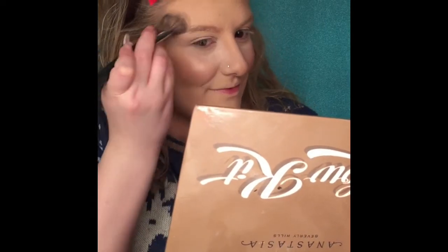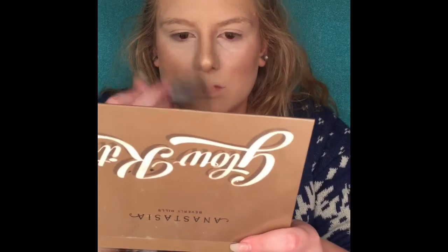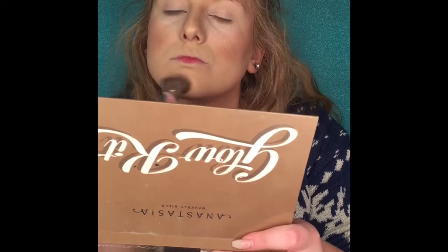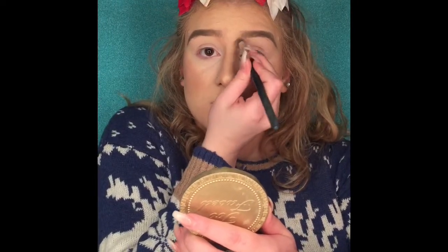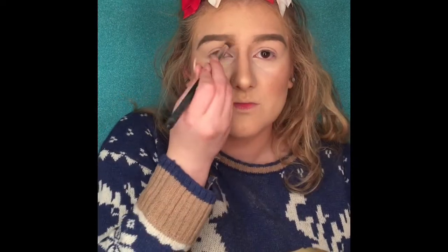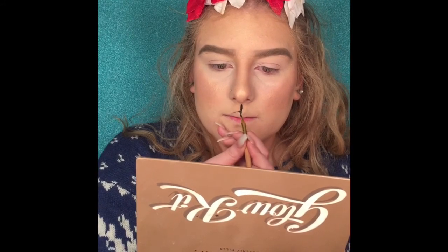Now I'm going in with my Anastasia Ultimate Glow Kit and putting it on my nose, forehead, Cupid's bow, chin, and cheekbones. Then I'm using Anastasia's Deep Brow pomade and powder both in Blonde — I just skipped through that because I take forever to do my eyebrows.